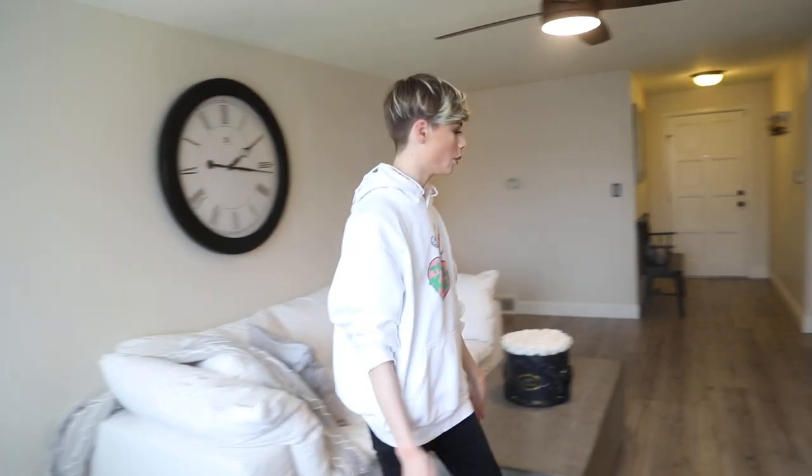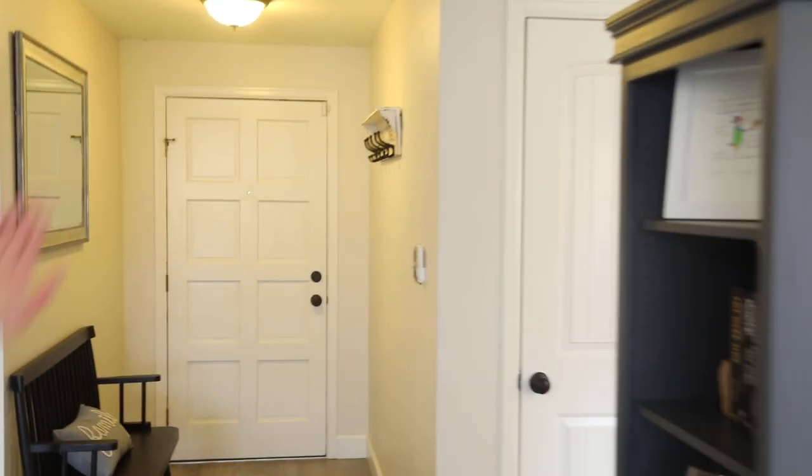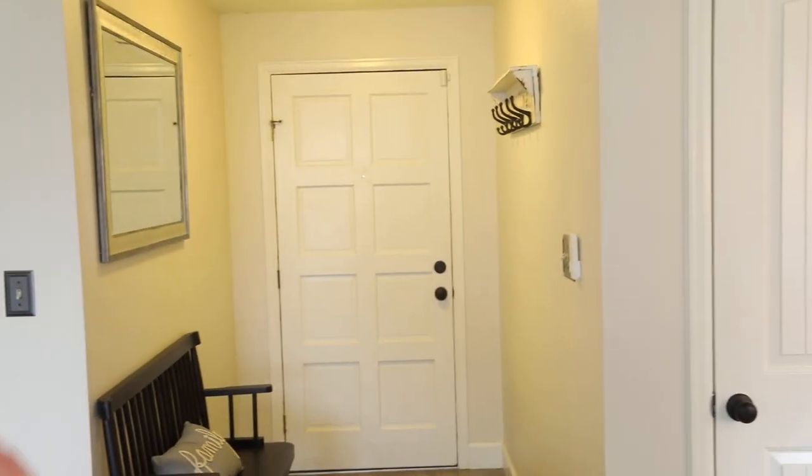Let's just start where we are. You guys just walked in at my entryway. It's small, she's not done yet. I don't really know how I want to do her yet. We just have a little bench and a mirror and stuff. I don't know what to do yet.